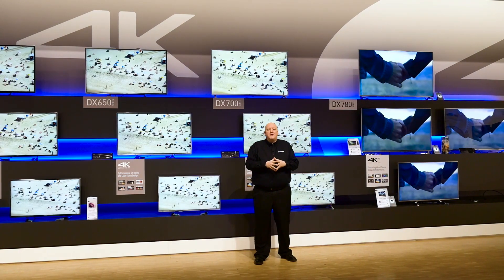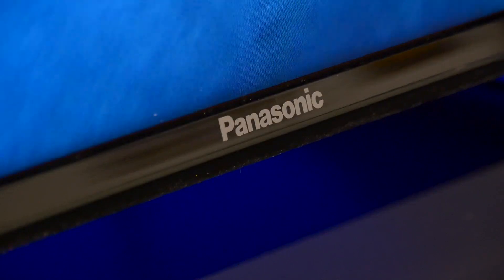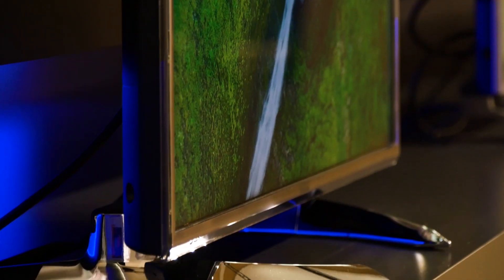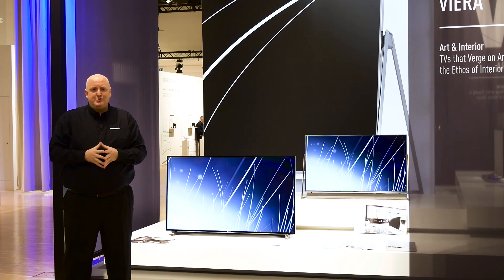With the 700 series you've also got the 750 series, and the 750 gives you lots of extra things. In fact we call it one of our cinema displays — it's got a bright panel, it's got local dimming, and it's got a new revolutionary design so it can actually be set up in four different ways, making it a high quality TV that's also a high quality design.